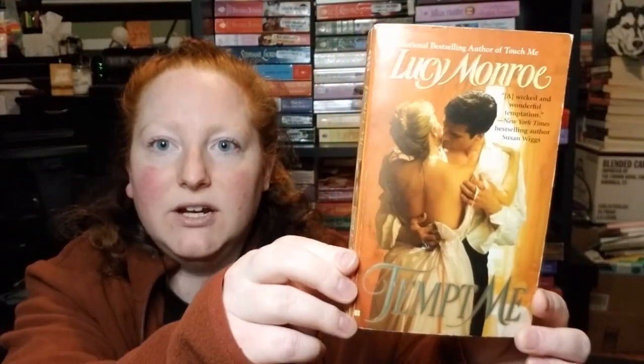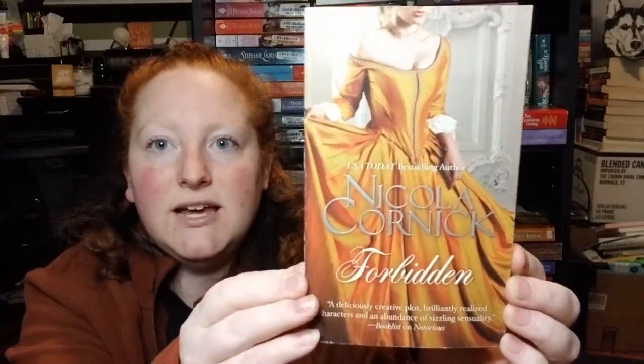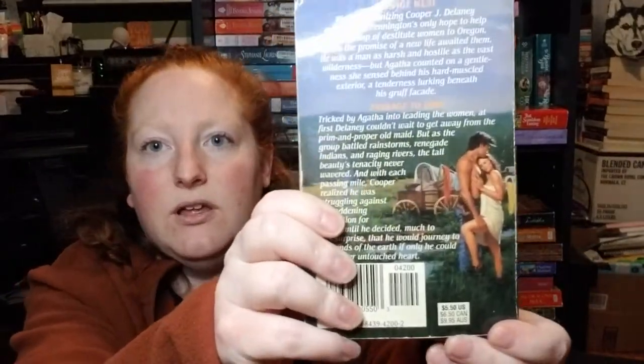This is Tempt Me by Lucy Monroe — look at that cover, guys! And this is Forbidden by Nicola Cornick — look at that dress, it's gorgeous. Then Delaney's Crossing by Jean Barrett — cool old-school cover, and there's a small picture on the back. This was from 1997.